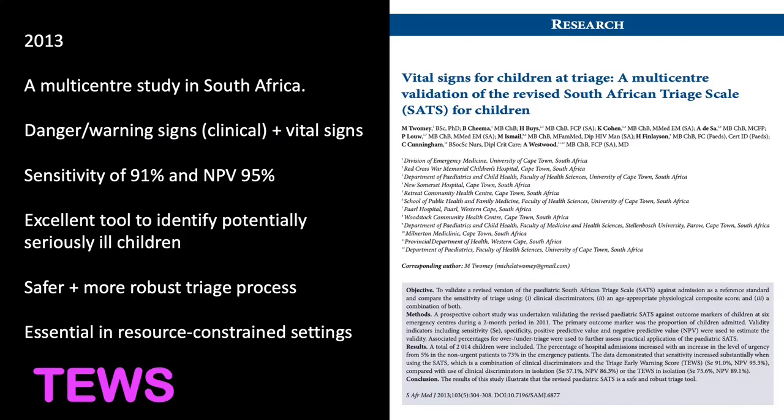In 2013, there was a large multi-center study in South Africa looking at the revised South African triage scale for children. It is an integration of clinical discriminators — signs and symptoms — derived from the ETAT emergency triage and treatment course designed by the WHO, plus documentation of vital signs as the early warning score. They found that combining danger signs with vital signs proved to be a very safe and robust triage tool for children.